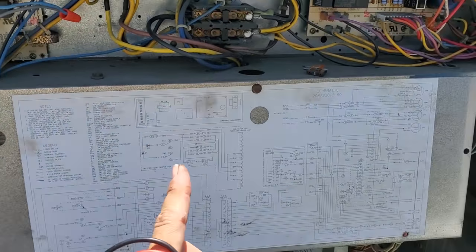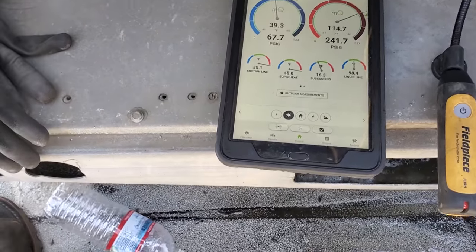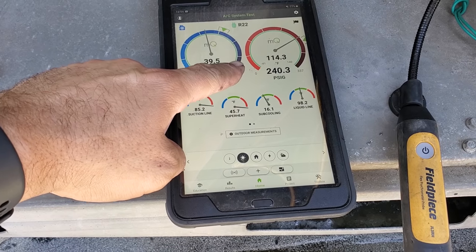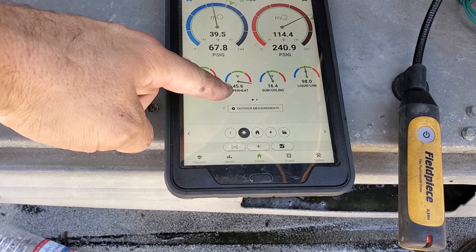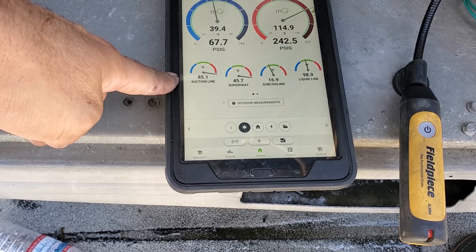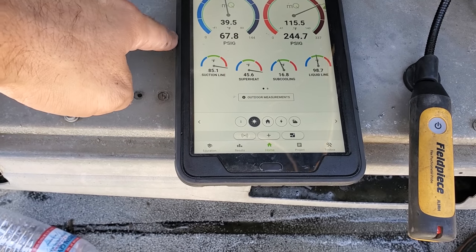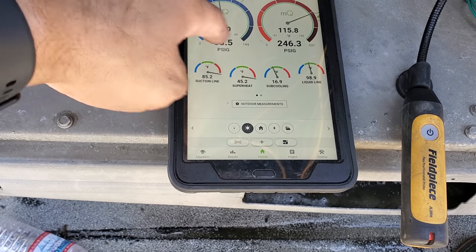The unit is running now. Let me check out MeasureQuick and see how the unit's operating. Well, this isn't looking good. We've got low suction pressure, a little bit low on the head pressure. But look at that superheat — 45 degrees. This is a fixed orifice metering device. Look at that suction line — 85 degrees suction line temperature. I grabbed it and it's pretty warm, surprisingly. But it might just be low on charge. That suction line temperature is awfully high.